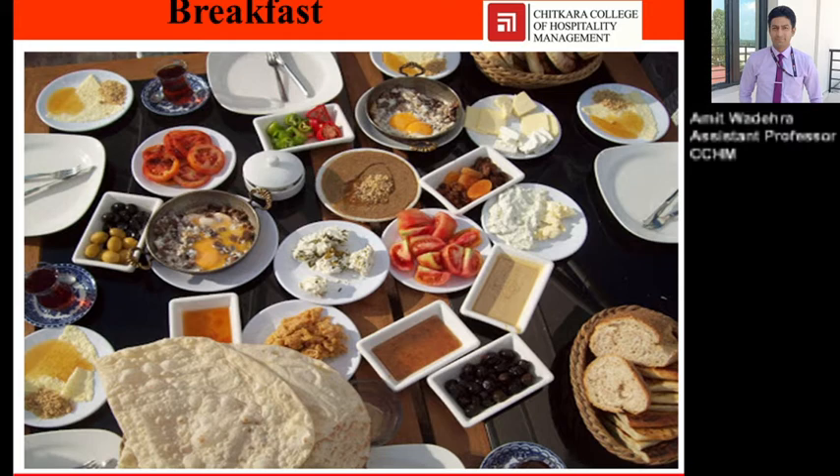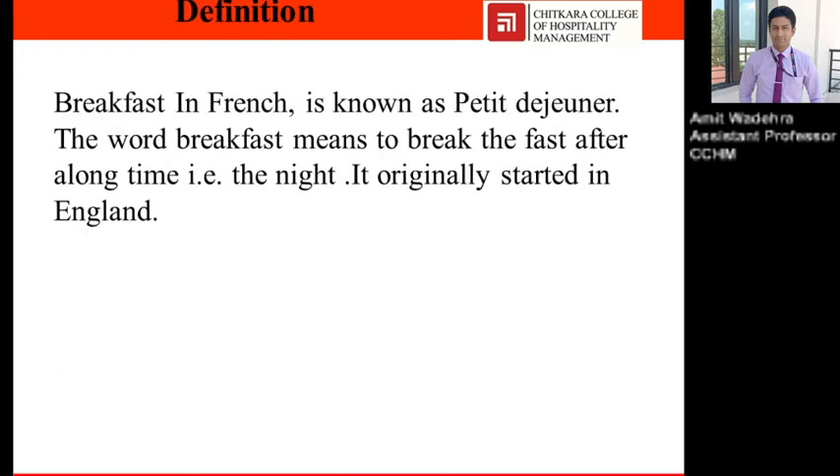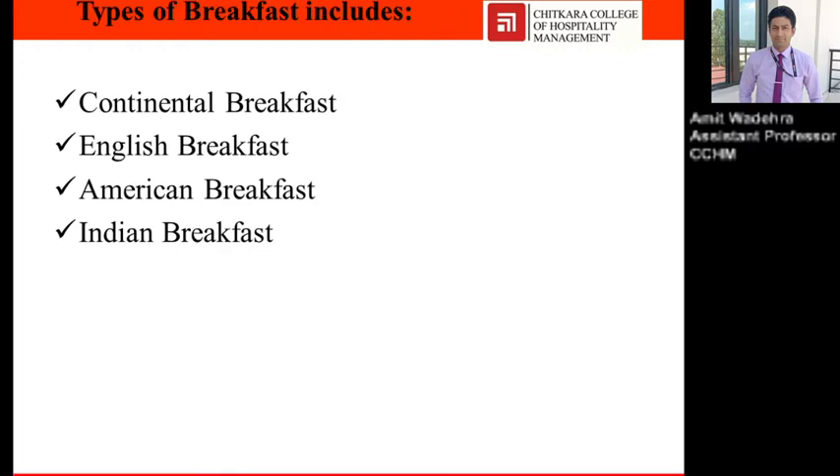Hello everyone, I am Amit Bidera, faculty from Chitkara College of Hospitality Management, and I will be delivering the lecture on breakfast. The learning objectives of today's session will cover different types of breakfast, cover layout, and accompaniments. Types of breakfast include continental, English, American, and Indian breakfast, and today's session we will discuss continental breakfast and English breakfast.